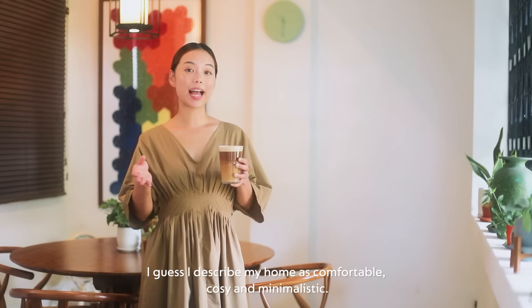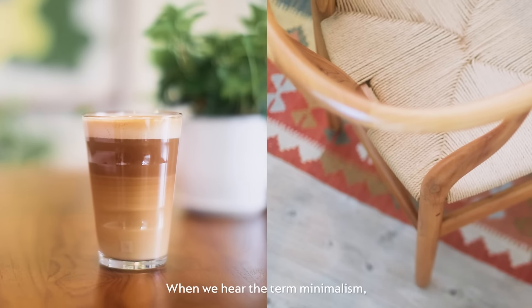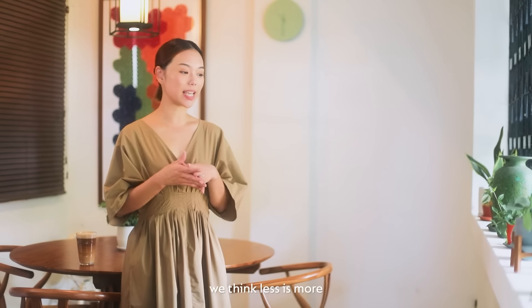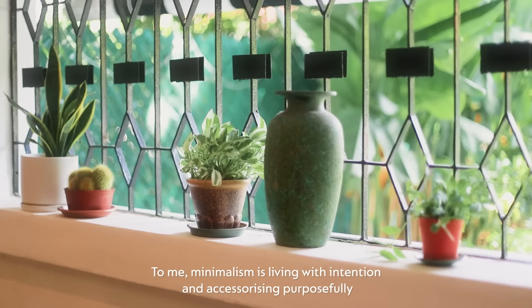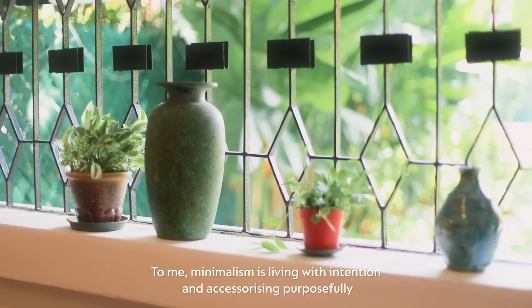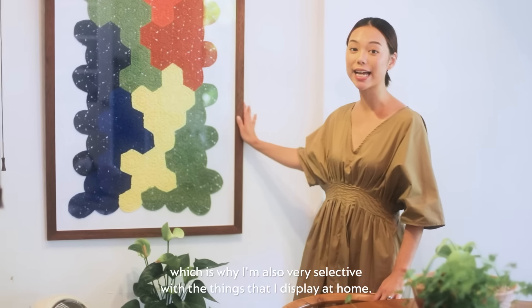I guess I describe my home as comfortable, cosy, and minimalistic. When we hear the term minimalism, we think less is more, but I feel like less doesn't have to be boring. To me, minimalism is living with intention and necessitating purposefully, which is why I'm also very selective with the things that I display at home.